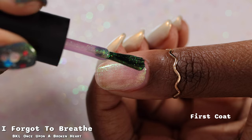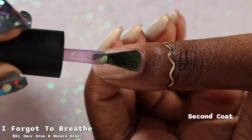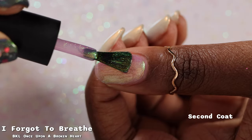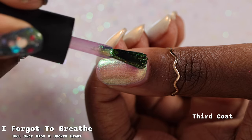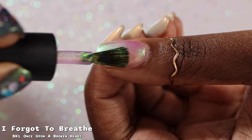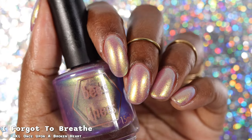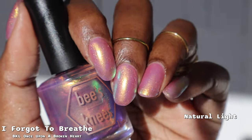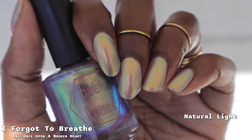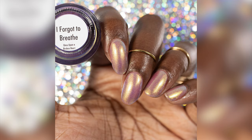Next up we have I Forgot to Breathe, which the brand describes as an orchid purple base with a strong gold to green to blue shifting shimmer. The brand named this one perfectly — the shimmer is just wow. I could definitely see how someone could forget to breathe looking at this color; it is absolutely stunning. This is another super sheer polish, so you've got to build it up. Even in three coats you'll still have some visible nail line, but the shimmer is so beautiful. The formula was absolutely fantastic — not too thick or too thin — with no brush strokes or pigment specks through the shimmer. I'll call this one a two to three coater depending on personal preference.